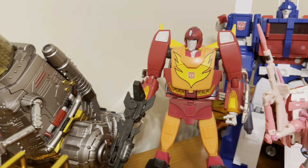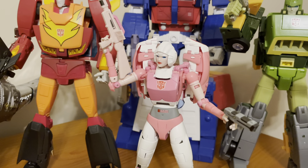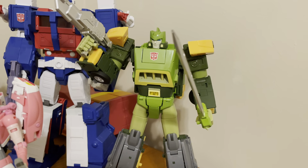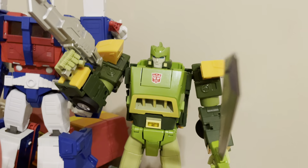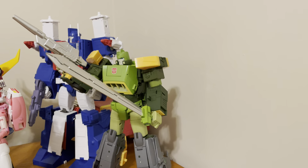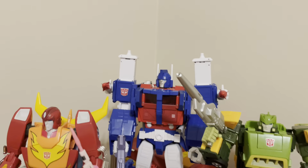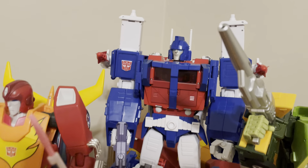I've got Masterpiece Rodimus, MP9. I've got Fans Toys Rogue, RC. Fans Toys Apache — my latest edition — Springer, which I did a video review of. I did not have the sword out when I did the review. It's quite large, quite cool. And Masterpiece Ultra Magnus in the back there.